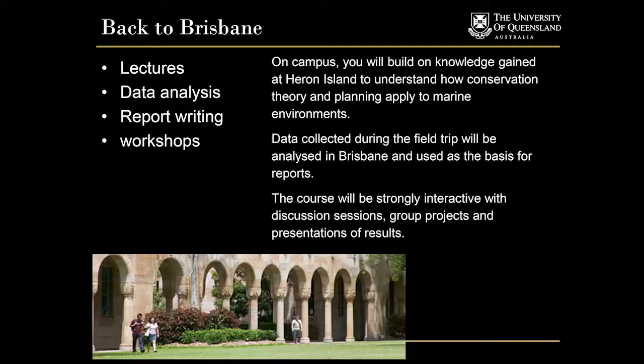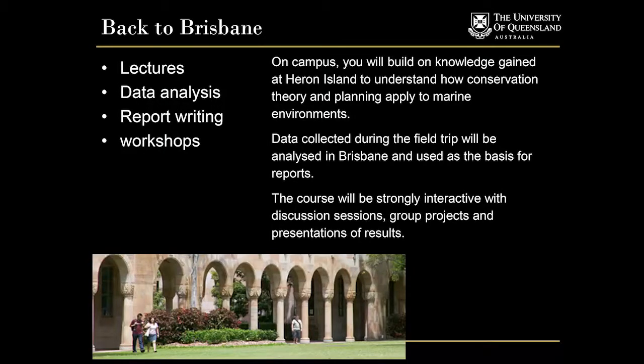When we get back to Brisbane for the last few weeks, we'll have lectures tying in everything learned at Heron Island and seeing how it applies to conservation theory, marine park management, and marine park planning. The data sets we've collected will be analysed with the help of a statistician, and we'll write reports on those data. We want this to be a really interactive course, so we'll do a lot of workshopping and discussion sessions.